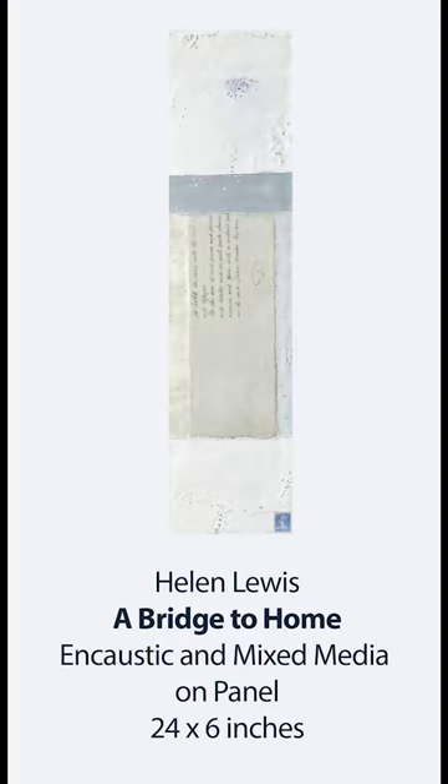A Bridge to Home is another encaustic painting that incorporates some ephemeral paper treasures. This piece, with its soft grays and whites, includes a French postage stamp from the early 1900s and a document from Britain dated 1810. The specific section I used in this painting highlights beautifully handwritten words to hold.